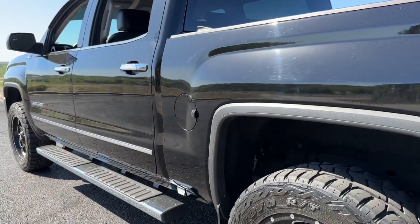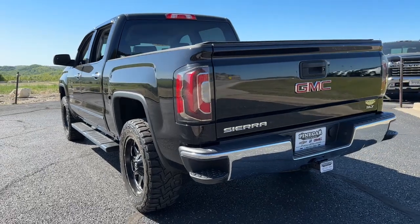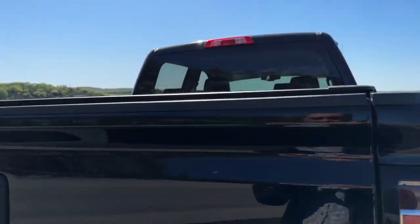Serious strength blends with serene comfort in this modern-spirited Sierra. See for yourself when you take it out for a test drive. Our professional staff looks forward to giving you excellent service. Thanks.